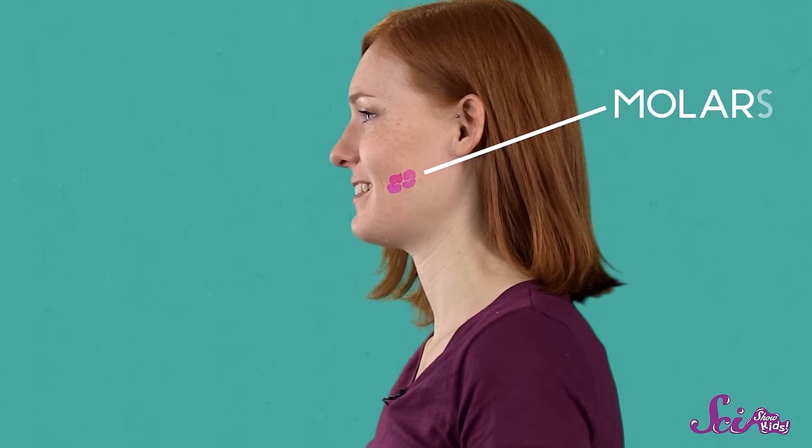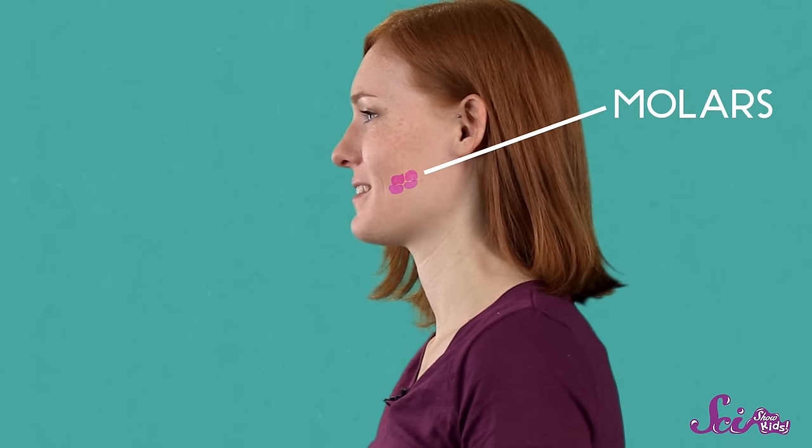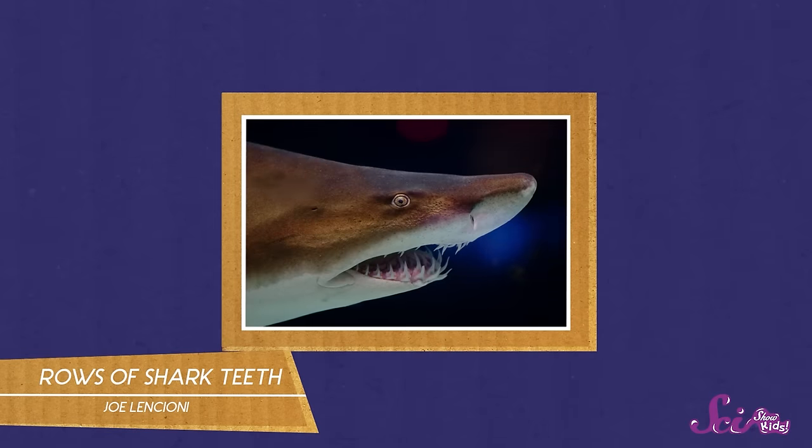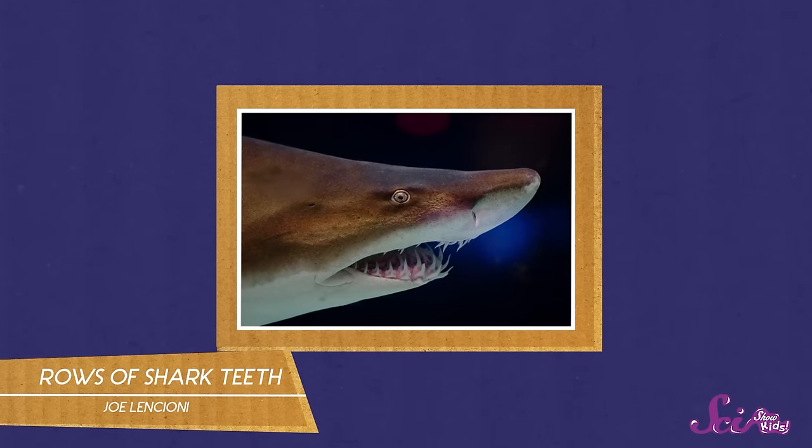People have different kinds of teeth. I have molars in the back of my mouth that help me grind up vegetables and other things. But I also have pointed canine teeth, so I can tear through things like meat. Being able to eat different kinds of food is really important to help you stay healthy. Other animals have different kinds of teeth too, but while they're all super useful, some of them can seem a little strange. Like, we all know sharks have sharp teeth — but did you know many sharks have five rows of teeth? Sometimes even more!